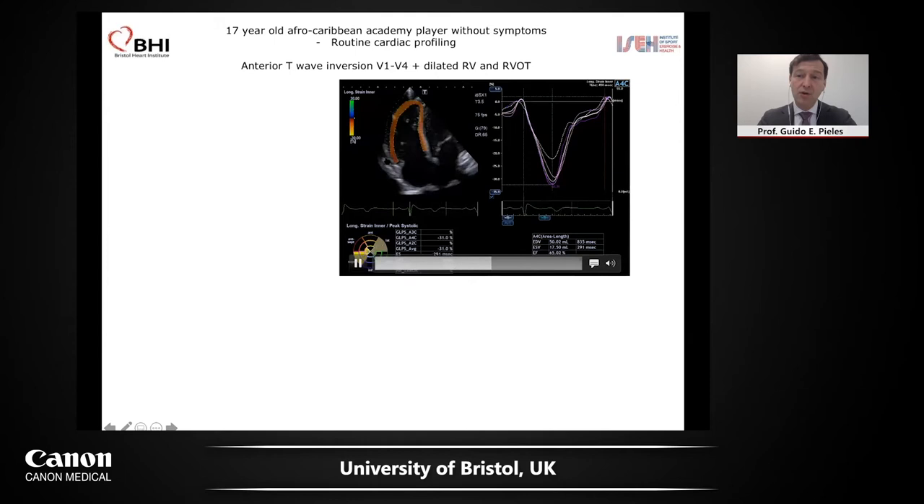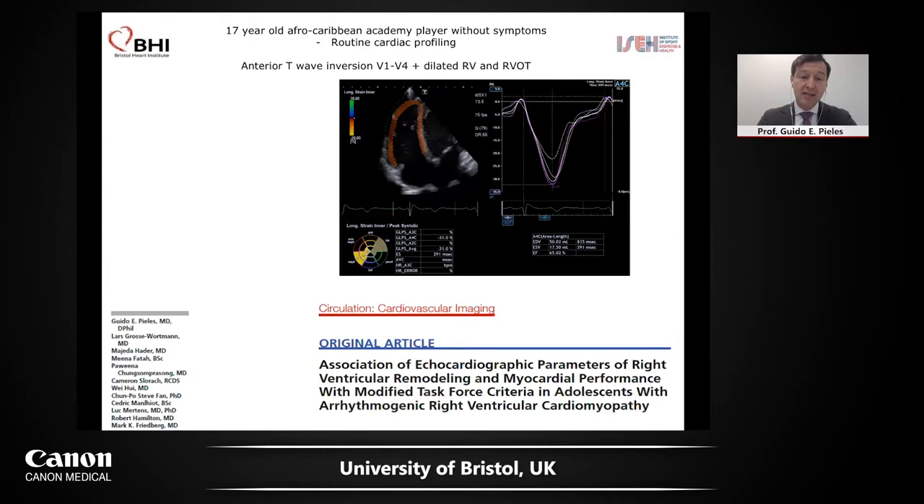However, particularly if we want to look at synchrony and dyssynchrony — especially in congenital heart disease — we would include the septum. In our ARVC study, we found a statistical cutoff of minus 20.6 strain. So in this player, it was all normal. Echocardiography is not the only mainstay, and of course we need to do an MRI scan.